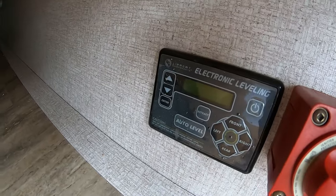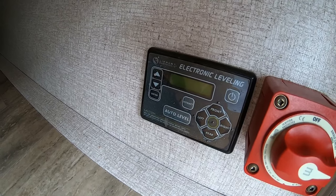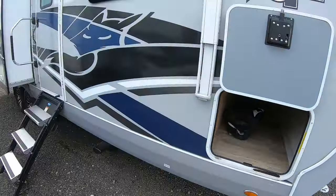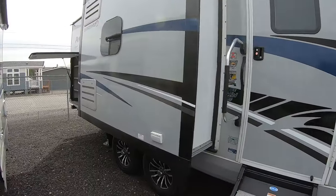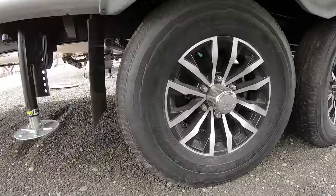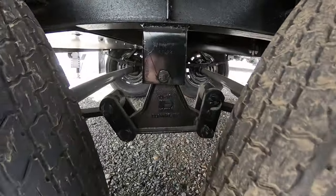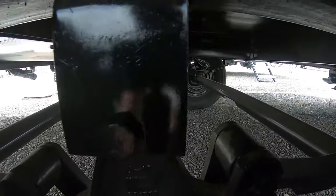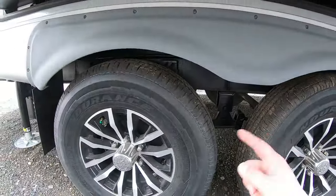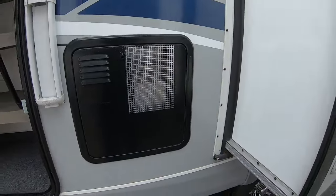Here's a cool feature — this unit has auto-level. Just push a button and it goes to level, as long as you're close to level to start. Stepping to the back you can see the refrigerator access vents and another frameless window. It has 16-inch Goodyear tires with shocks on all four corners of the axle — you can see the shocks going up from the axle to the frame.